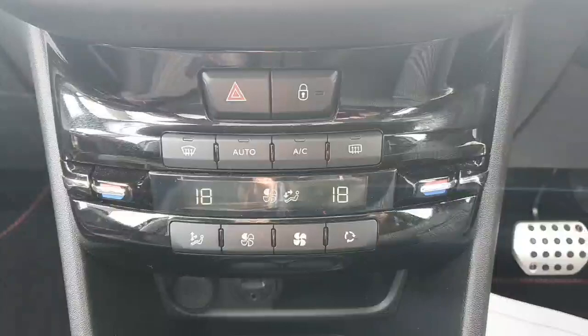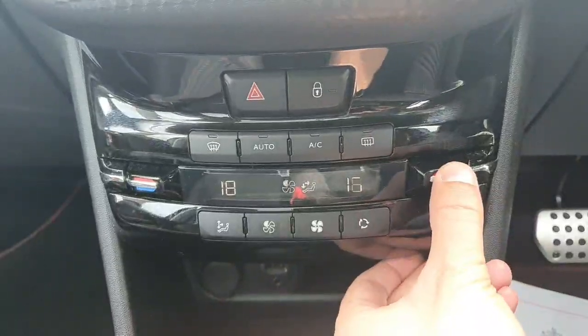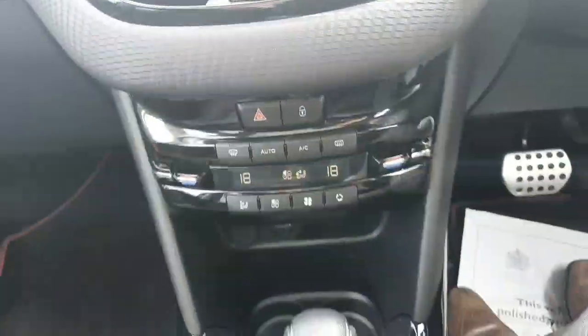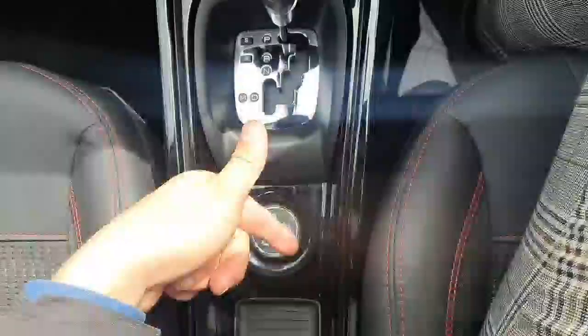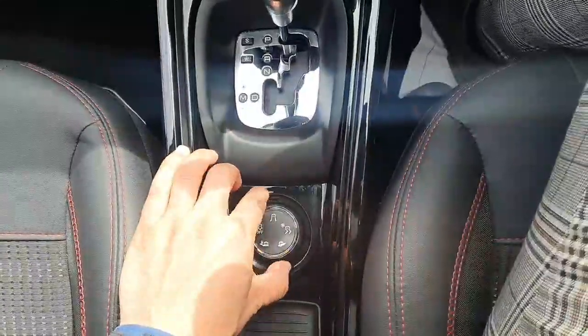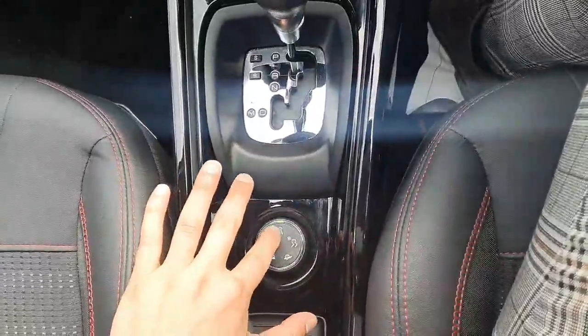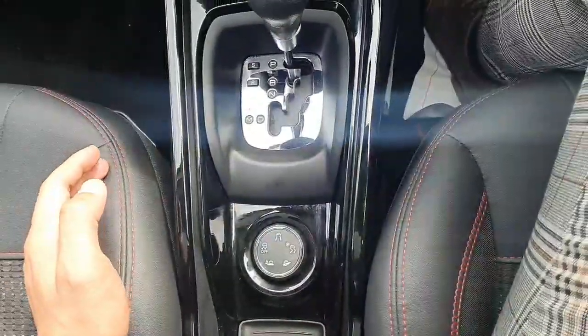You've also got electronic dual zone climate control. This particular 2008 comes with something called grip control, where you can go into snow and ice, mud, and sand, and you can turn the traction control off completely. But at the moment the safest setting is having it in comfort mode.